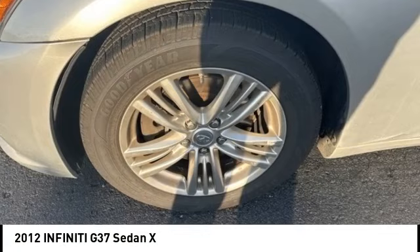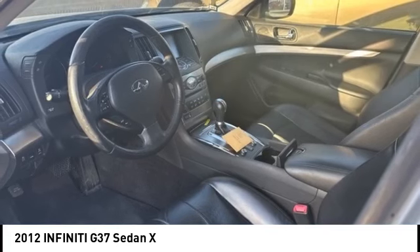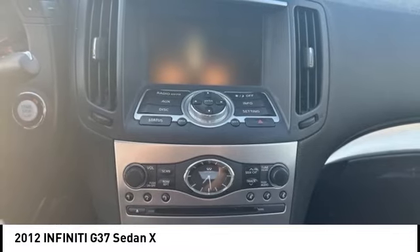Stop by and take a look at the 2012 Infiniti G37. The G37 — a deeper level of performance, a new level of exhilaration. The car is blistering quick, yet returns 21 miles per gallon overall.